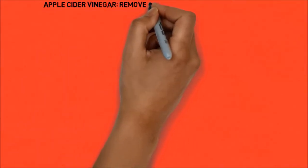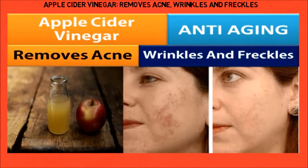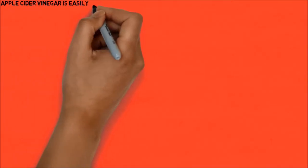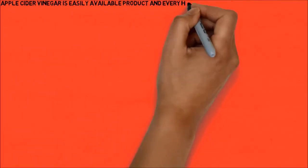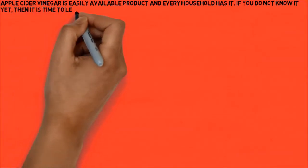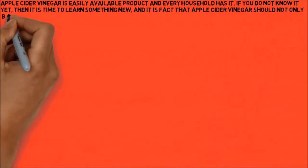Apple cider vinegar removes acne, wrinkles, and freckles. Apple cider vinegar is an easily available product and every household has it. If you do not know it yet, then it is time to learn something new — it is a fact that apple cider vinegar should not only be used in the kitchen.